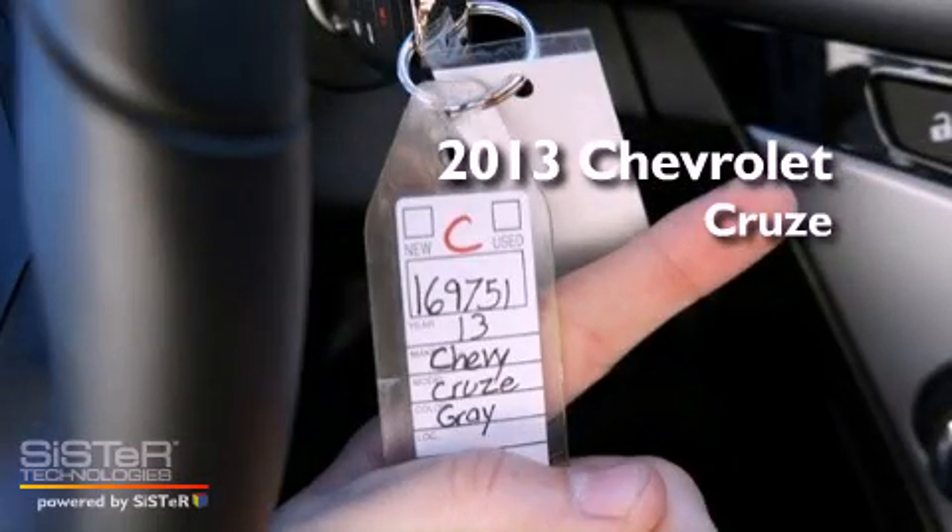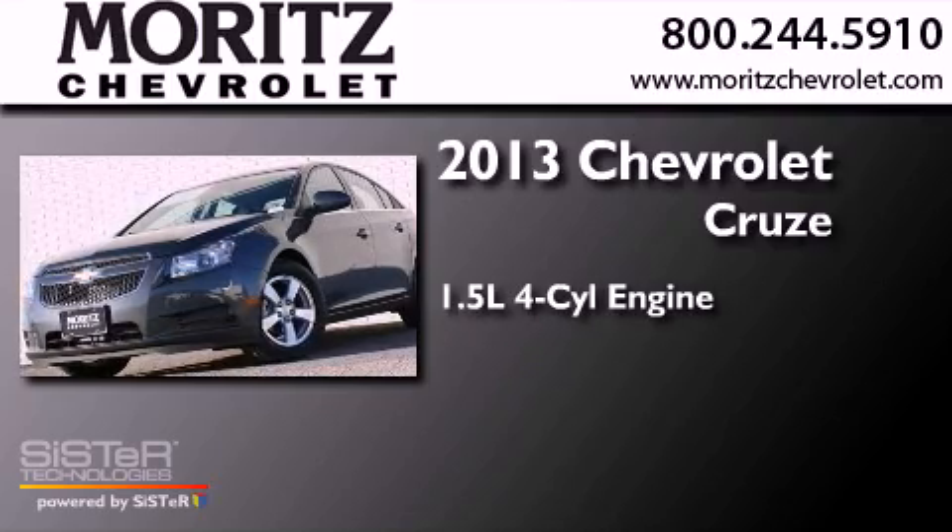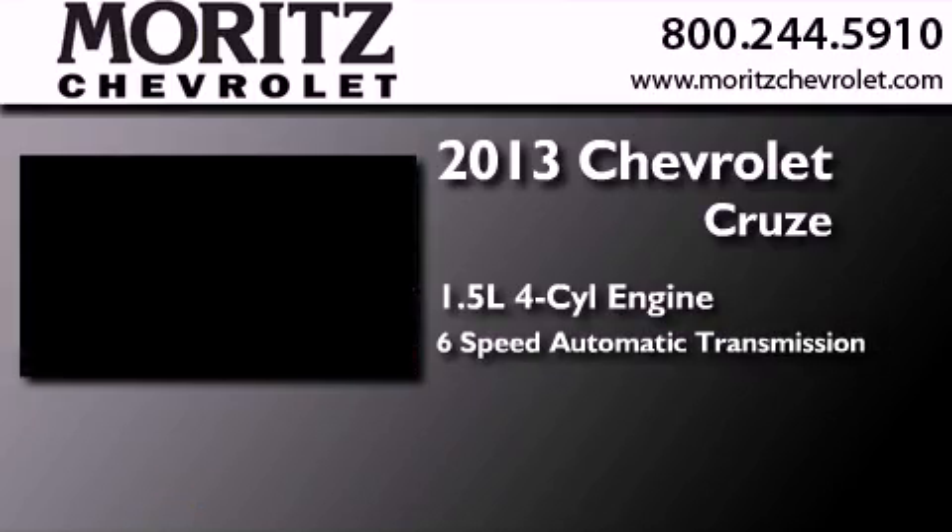This is a brand new 2013 Chevrolet Cruze. It features a 1.4-liter four-cylinder engine and a six-speed automatic transmission.